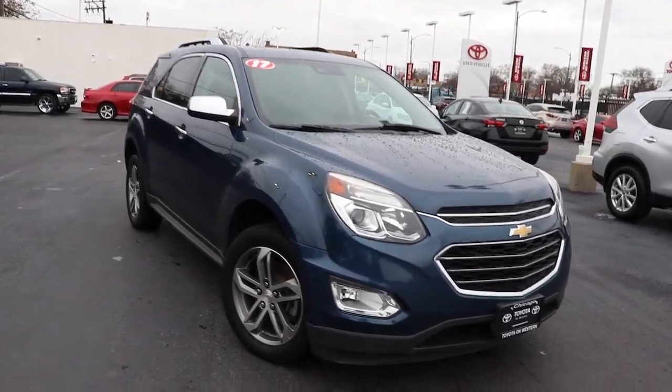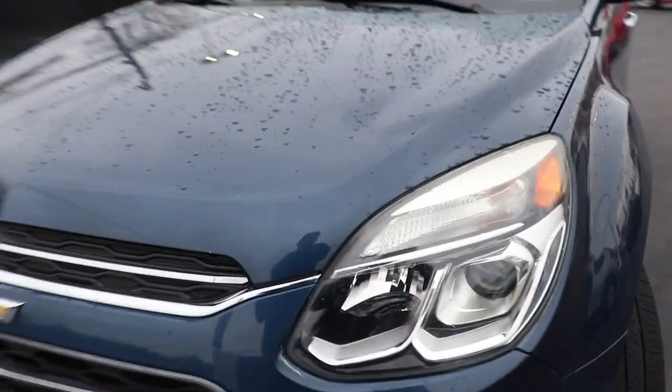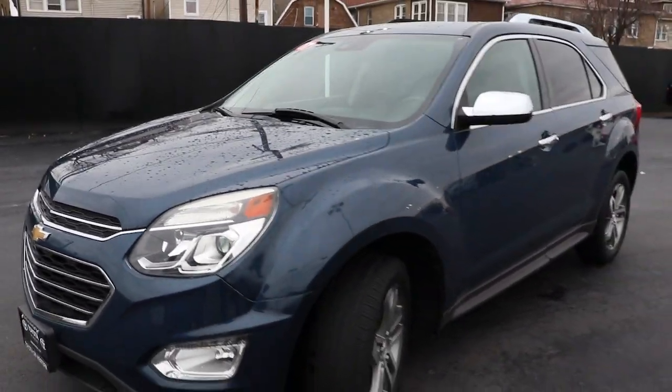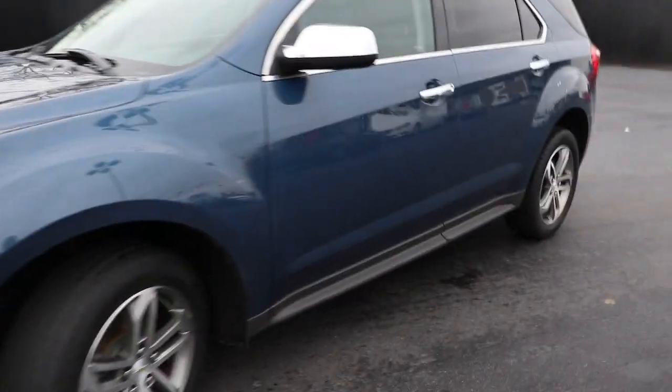Take a moment to check out the 2017 Chevrolet Equinox. This vehicle is an outstanding buy with fewer than 100,000 miles on the odometer. The Chevrolet Equinox — the small SUV with a big spirit of adventure.